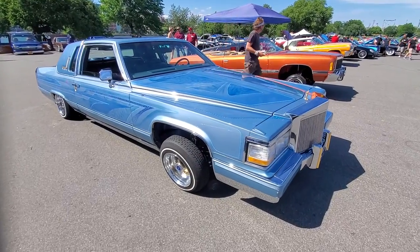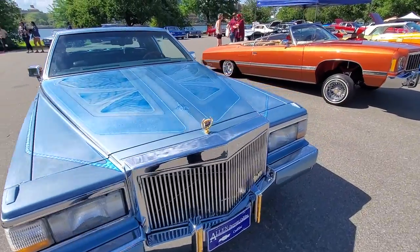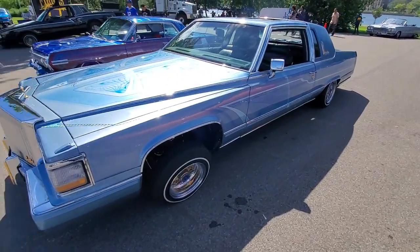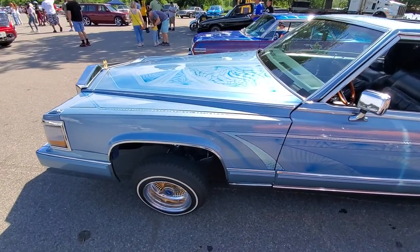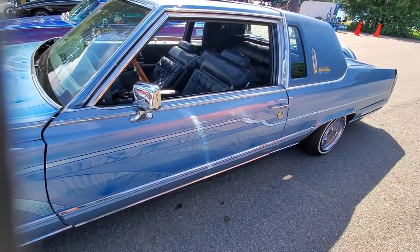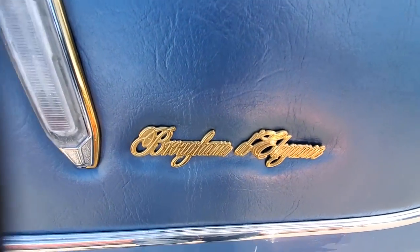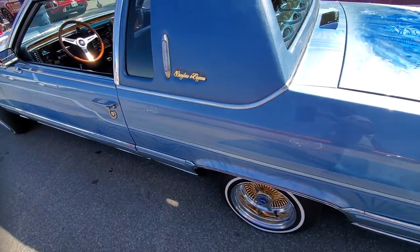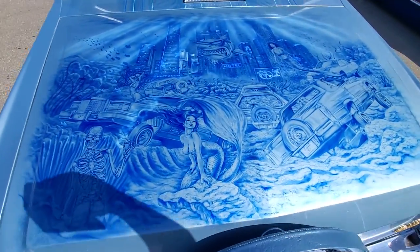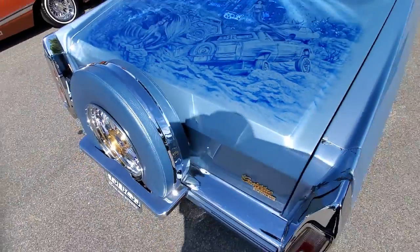Check out this Cadillac Fleetwood Brougham. This is the Brougham D'Elegance. Lowrider look — look at that. Brougham D'Elegance. Check not just the car itself, check out the paint. Check out this artwork. Contenelle kit.